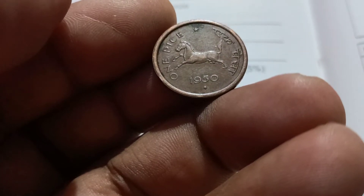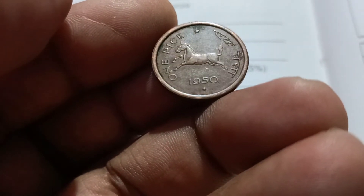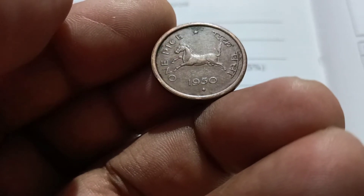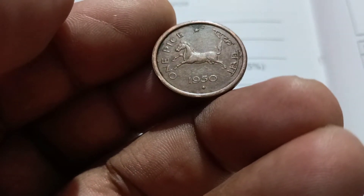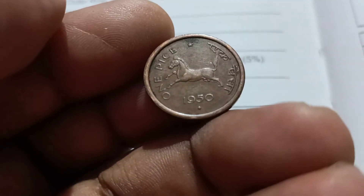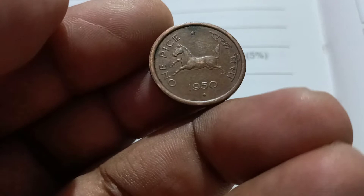Hello! I'm Sibbi from C Company. I'm going to talk about 1 Paise coins — in your hand, in your career, and in India.